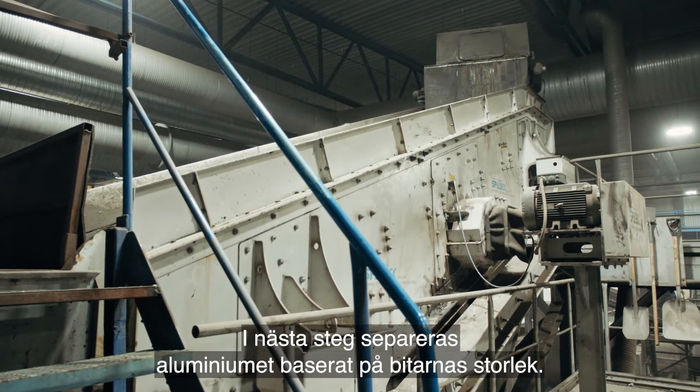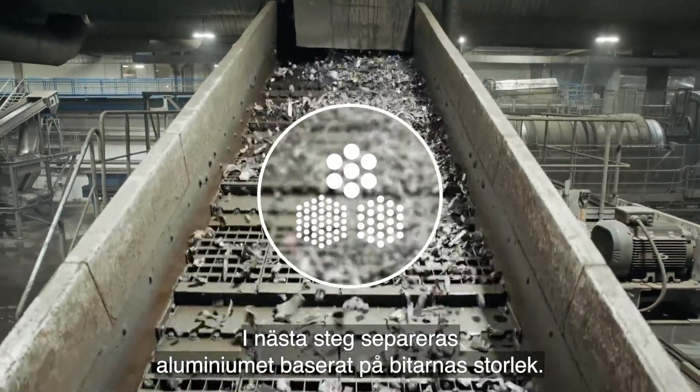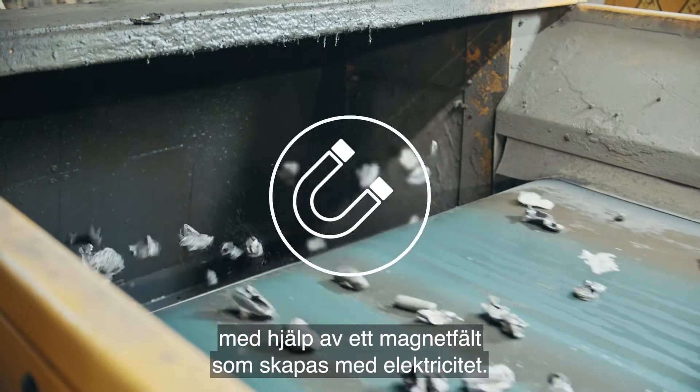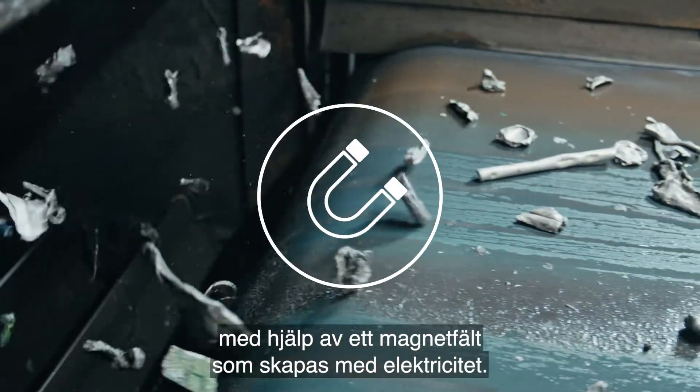The aluminium is then separated based on the size of the pieces. In this process, stone and cable is separated by a magnetic field generated by electricity.